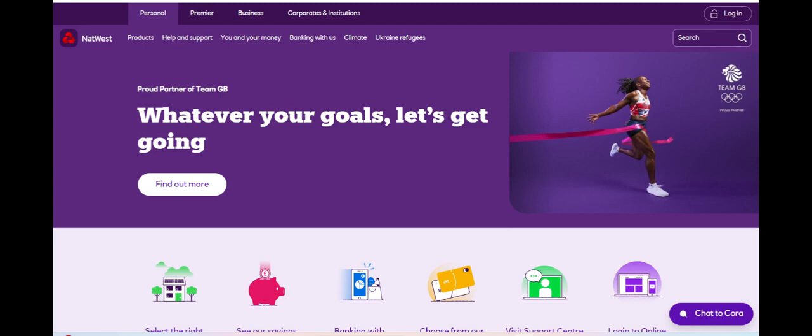However, despite its benefits, there are certain drawbacks to consider. One notable downside is the potential for fees associated with Till's services. While the convenience and features provided by Till